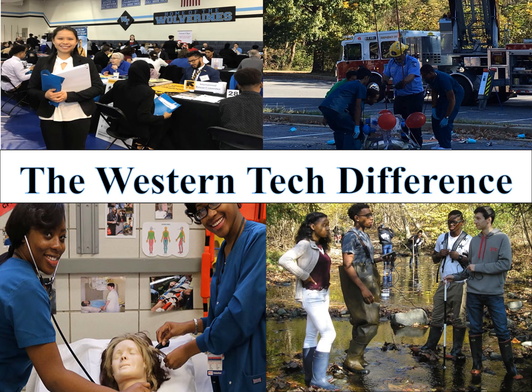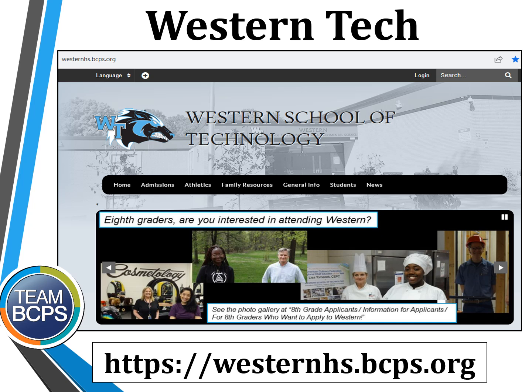The Western School of Technology and Environmental Science is one of four full magnet high schools in Baltimore County. Every student attending Western Tech has applied and been accepted to one of 11 magnet programs offered at the school. We encourage you to explore the Western Tech website where you can find more information on magnet programs, clubs, academics, student life, athletics, and more. You may access the website at westernhs.bcps.org.